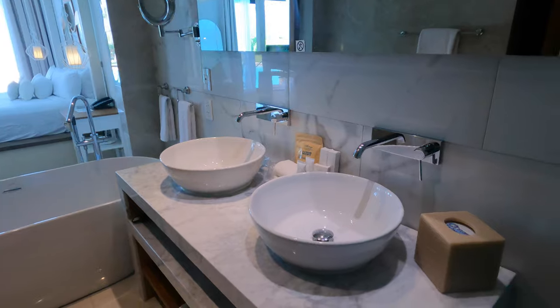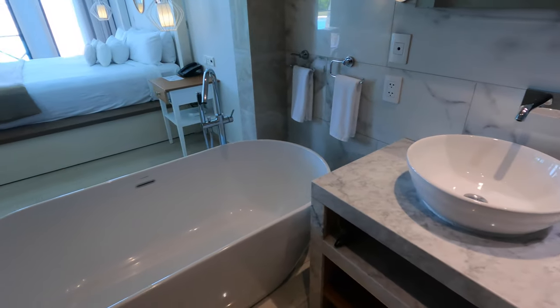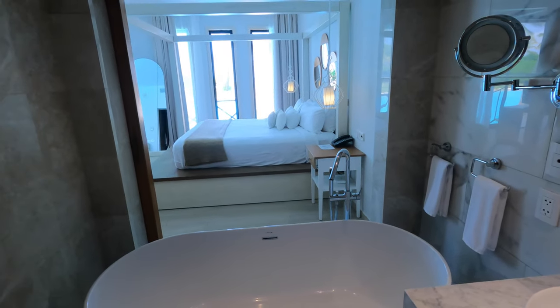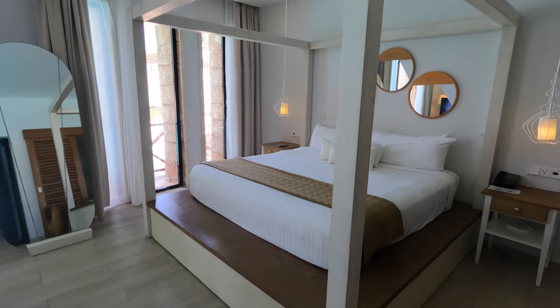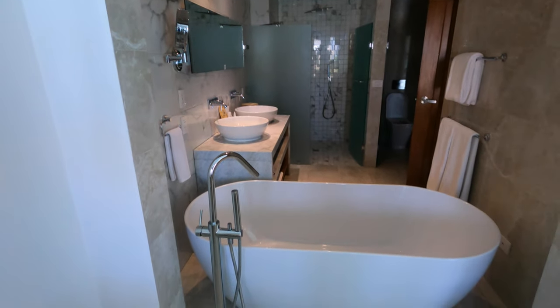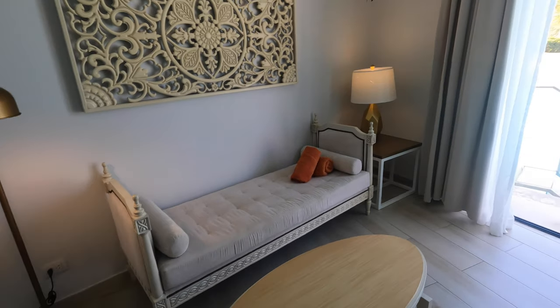This suite has a fresh, modern bathroom with a large bathtub and an opening to the bedroom, a spacious walk-in shower with smart controls, a king-size bed and full-length mirror, a mini fridge with stocked beverages, a vanity for setting up your makeup, and a seating area.